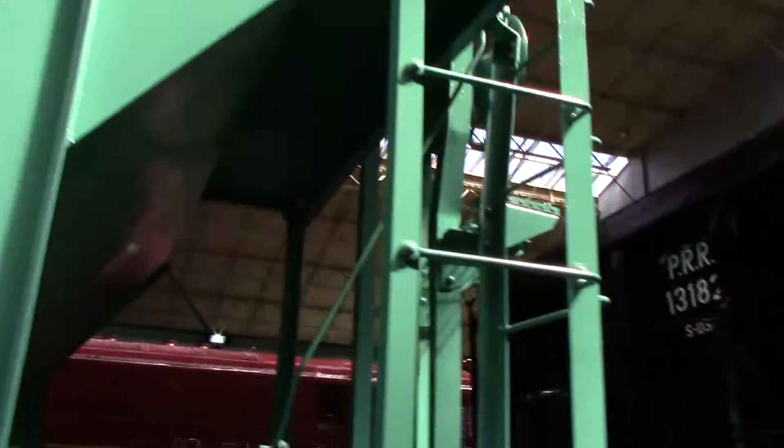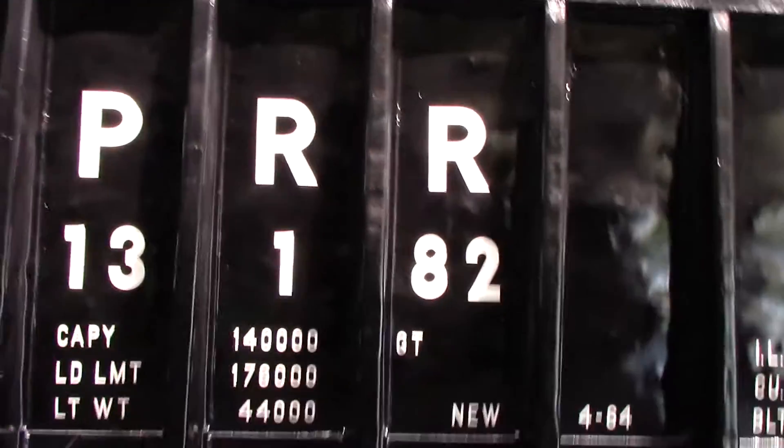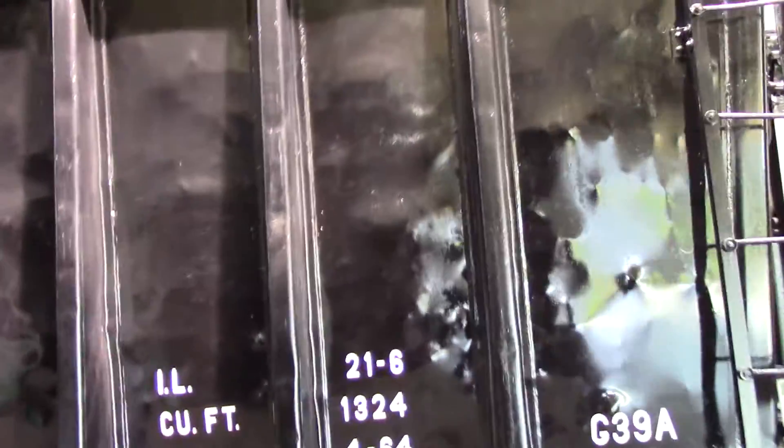As you can see, it is in the jade green of the New York Central. And here's an old hopper built in 1964 for the Pennsylvania Railroad.